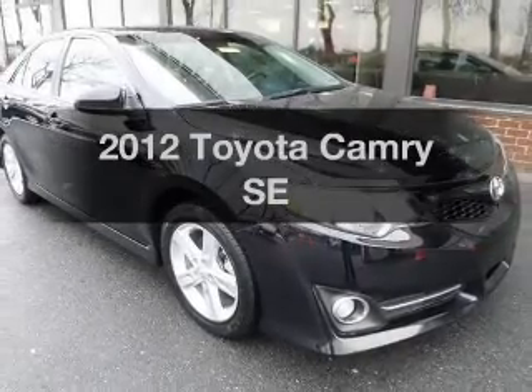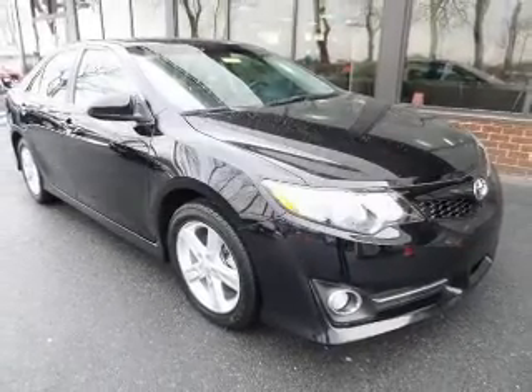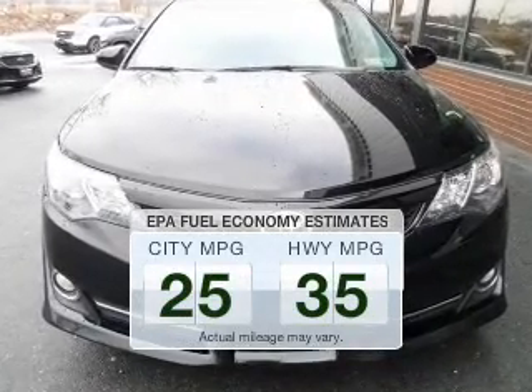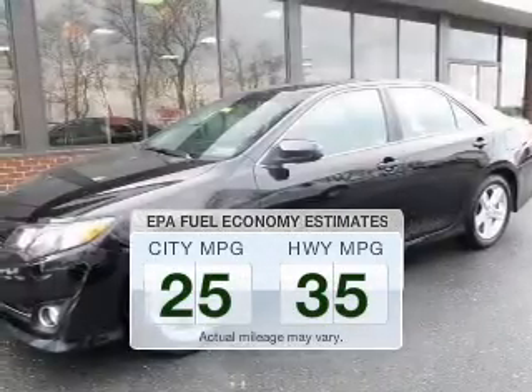Get noticed in this 2012 Toyota Camry. This is the set of wheels you've been looking for. Save your money — make fewer trips to the gas station to fill your tank when driving this fuel-efficient vehicle.